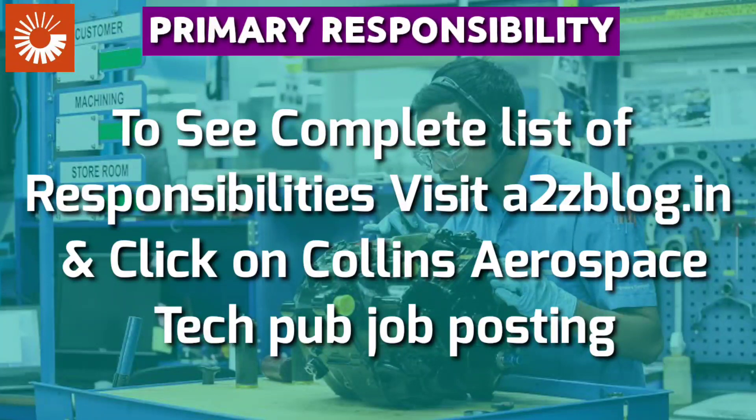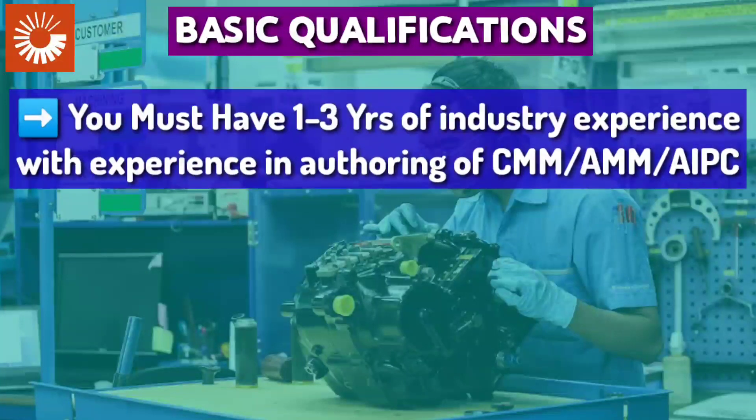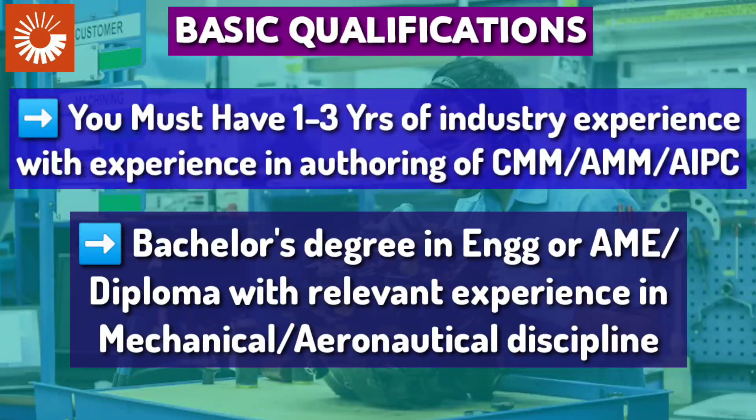For basic qualifications, you must have one to three years of industry experience with experience in authoring CMM, AMM, and AIPC. You must have a bachelor's degree in engineering or AME, or a diploma with relevant experience in mechanical or aeronautical discipline. So a graduate, AME student, diploma holder, or BTEC holder can apply for this position.